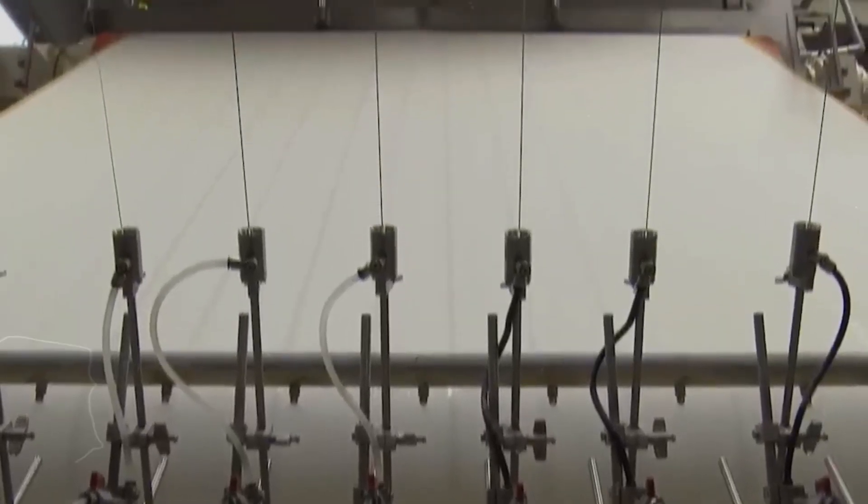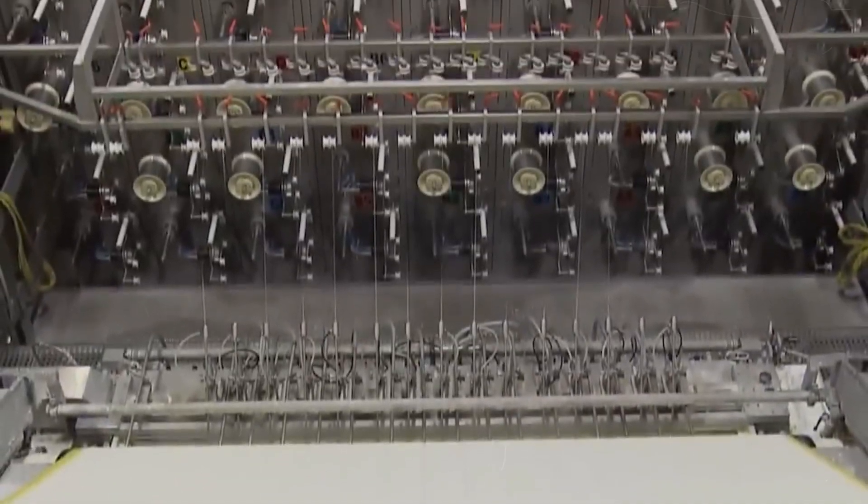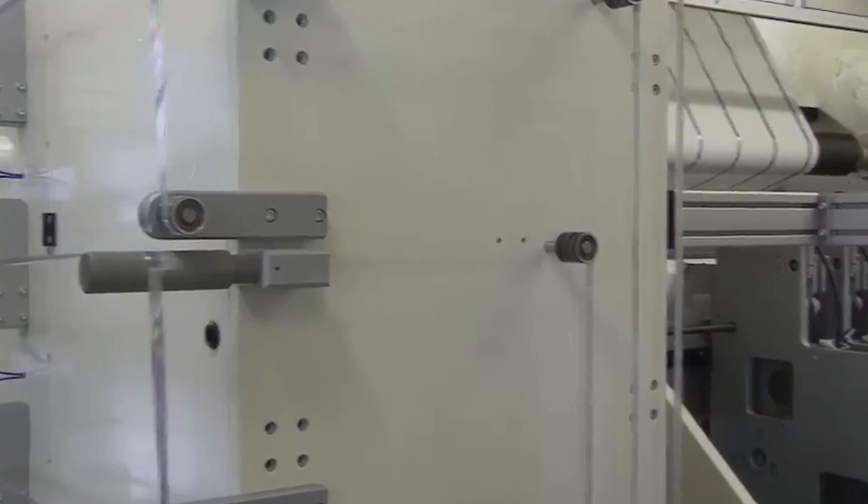Embedded within the paper are tiny red and blue security fibers, crucial for authentication and nearly impossible to replicate. This first line of defense against counterfeiting is distributed evenly throughout the paper during the mixing process, integrating security from the very start.